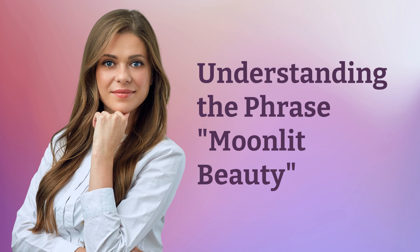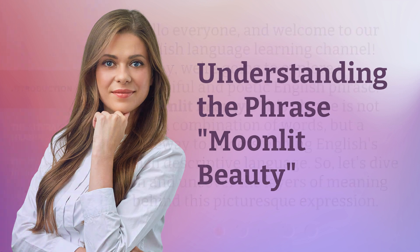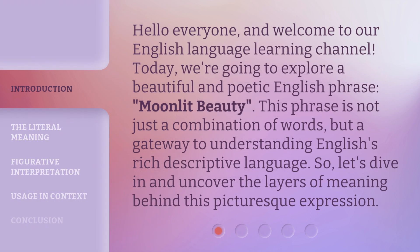Understanding the Phrase: Moonlit Beauty. Hello everyone, and welcome to our English Language Learning Channel. Today, we're going to explore a beautiful and poetic English phrase — Moonlit Beauty. This phrase is not just a combination of words, but a gateway to understanding English's rich descriptive language. So let's dive in and uncover the layers of meaning behind this picturesque expression.